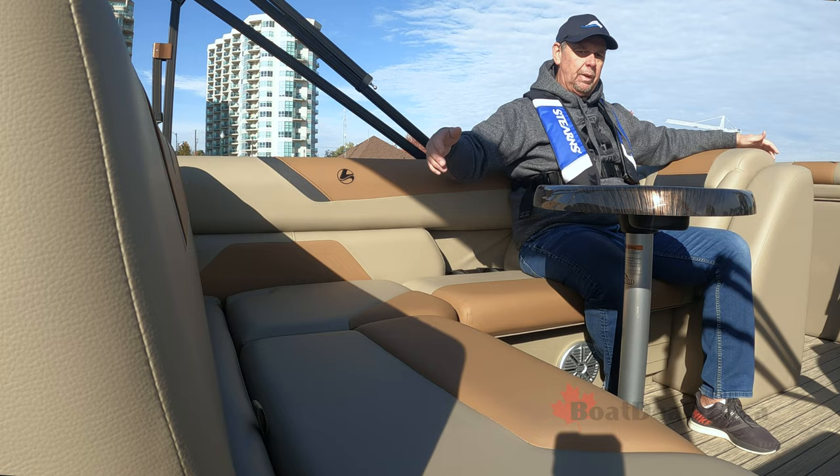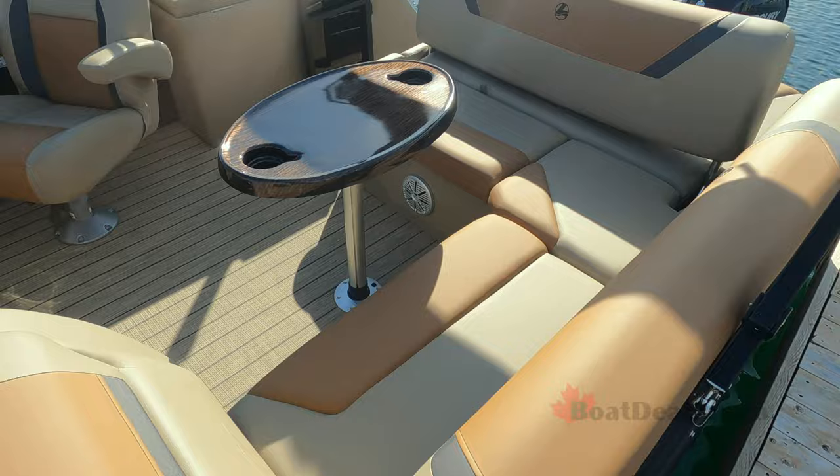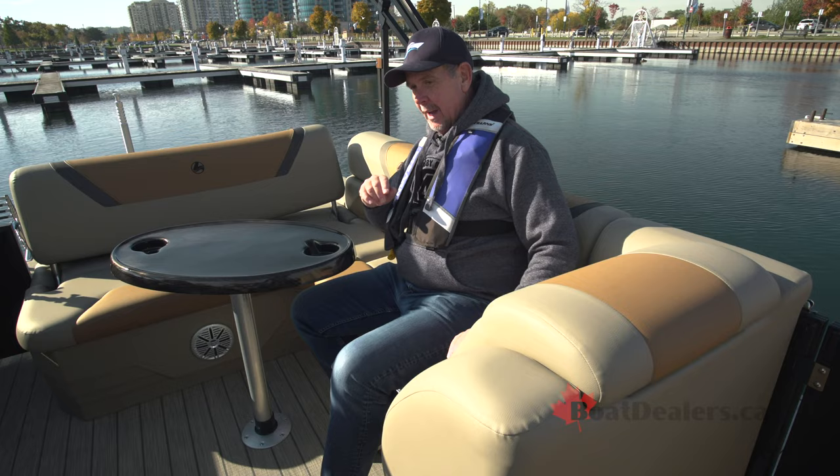Comfortably seated in the main seating section, there's lots of room here for four adults. I appreciate the dinette table with a couple of cup holders in there and a couple more recessed in behind me. Storage is everywhere — underneath all of these seats is more self-draining storage. I do like the fact that this backrest allows me to watch the action going on behind the boat.